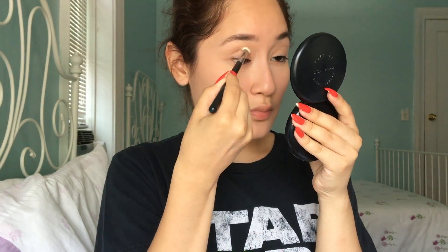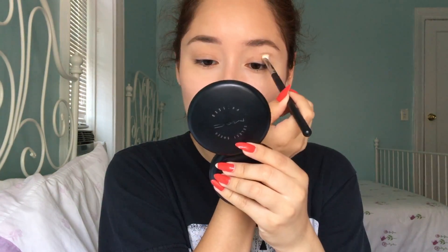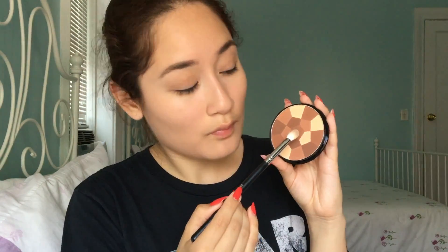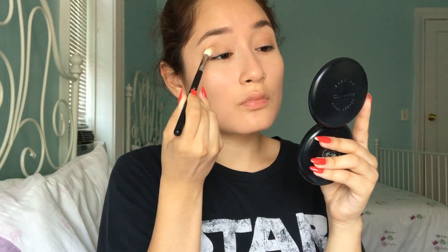For my crease color, I dip my Morphe M433 into the darkest shade of the NYC All Over Bronze Glow color wheel. After I blended that out, I took the color in the center of the wheel and placed it on the outer corners to add more definition to my eyes.